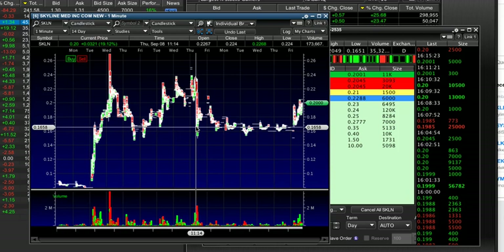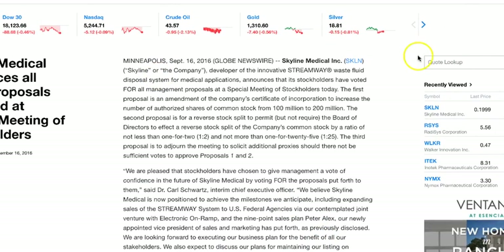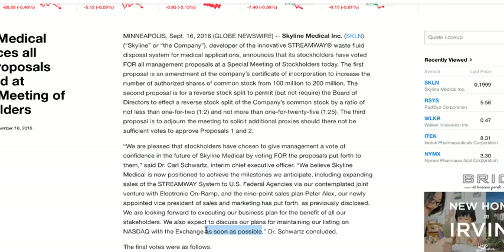I don't know if they're going to come out with a press release on Monday, but I do know that this language — saying 'we anticipate federal agencies' and 'we expect to discuss our plans for maintaining our listing' — I don't know why some people can't see this. Some people are like, 'Tim, this press release is nothing.' For me, I guess it's just experience. I've been trained to look at how press releases are read and written. When they say 'we also expect to discuss our plans as soon as possible' — I mean, this is in the next two weeks. This is new news that you can use to really say, wait a minute, this is an upcoming-news kind of play.